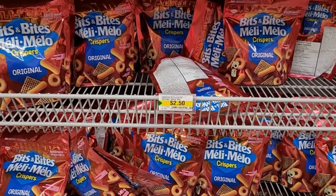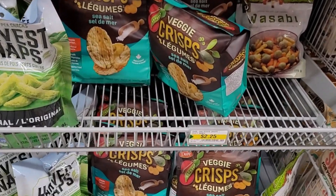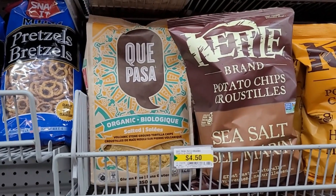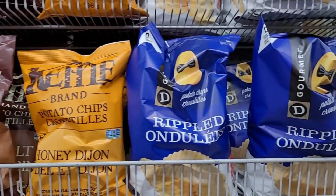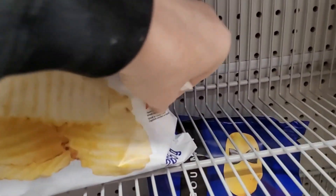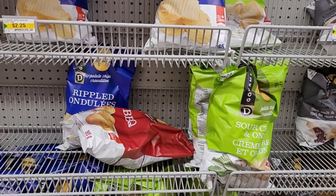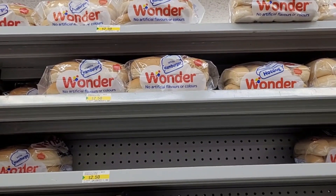For snacks, you've got Bits and Bites for $2.50 and Crispers for $2.50. Down here, these little veggie crisps are $2.25. They do have some chips — Capasa tortilla chips are $4.50, kettle chips $3.75. I just wait for things to be on sale at the grocery store, and I'm pretty sure these chips used to be a bit cheaper. So your 265-gram bag — bigger than a grocery store bag — at $2.25, not a bad regular price. I see barbecue and sour cream. Wonder hamburger and hot dog buns at $2.50 regular price.